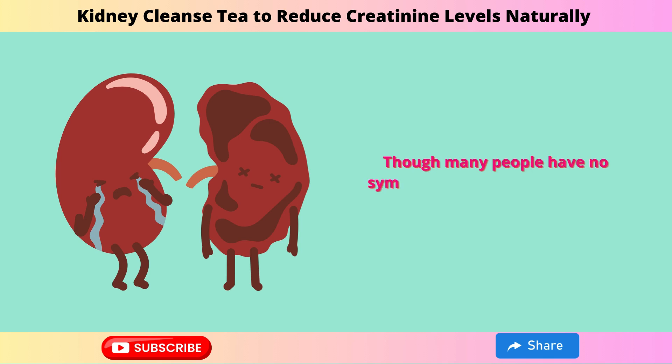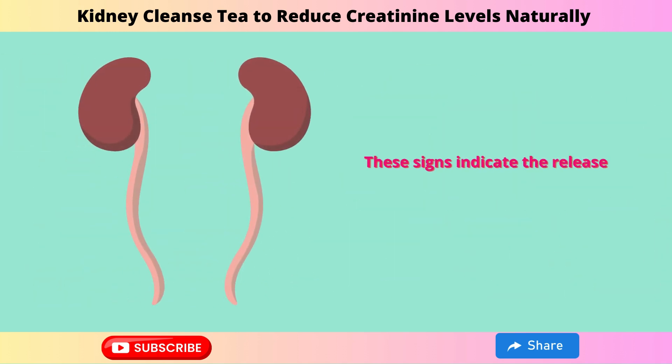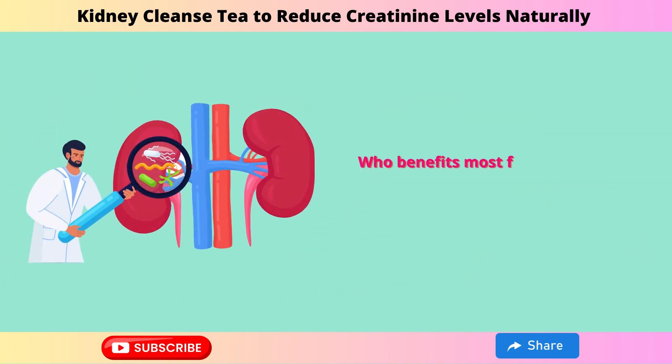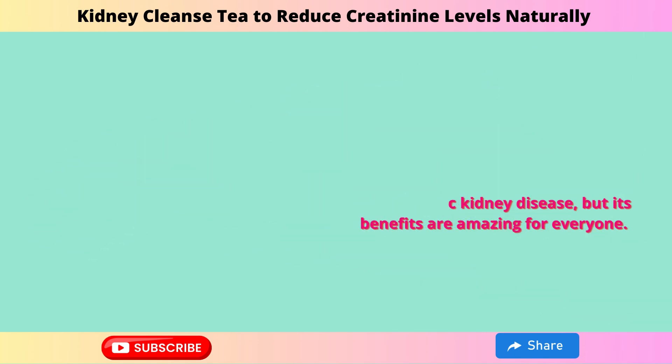Though many people have no symptoms, some may experience mild discomfort in the lower back or strong-smelling urine. These signs indicate the release of toxins from your kidneys, showing that the cleanse is working. Who benefits most from this kidney cleanse tea? It's primarily for those with chronic kidney disease, but its benefits are amazing for everyone.